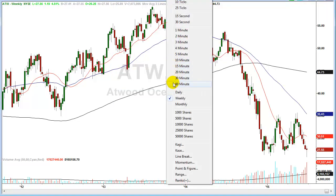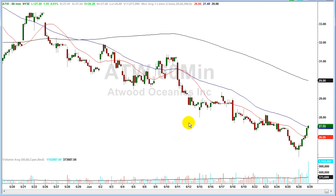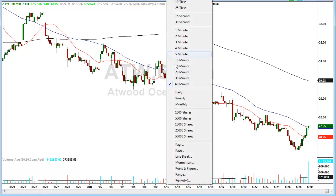Looking at the intraday hourly chart, you can see where the low was put in this morning, and after that low was made all it did was work up all day long. It even pierced through and finished above the 50-period moving average on the hourly chart.